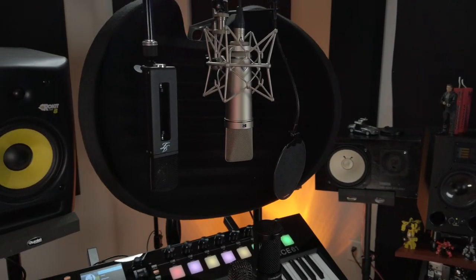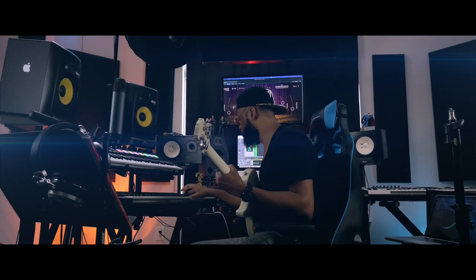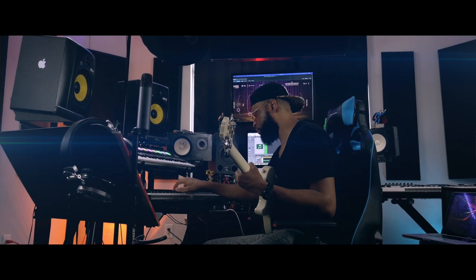If you guys are new to my channel, I talk about everything pro audio — from microphones to audio interfaces, to monitors, to DAWs, to music production. I'm a film composer, pro audio engineer, music producer, and singer-songwriter, so I do a lot of things with sound. I'm sort of a sound mad scientist.